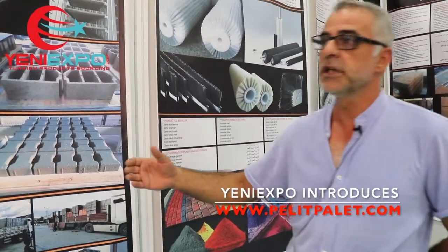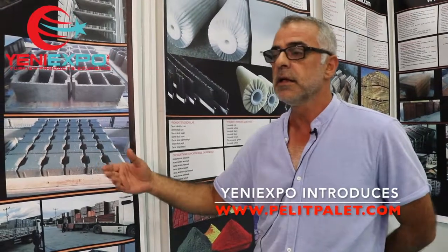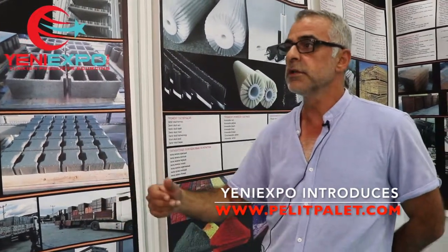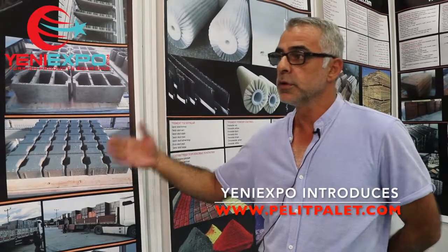Yaptığımız paletler Türkiye içinde 81 ilin hemen hemen hepsinde var. Oradaki bütün parke taşı makinelerine paletlerimiz gidiyor. Bunun dışında Avrupa ülkelerine de gidiyor: İran, Azerbaycan, Bulgaristan, Moldova, Ukrayna, Mısır, Filistin; bu ülkelere özellikle ihracat yapmaktayız.